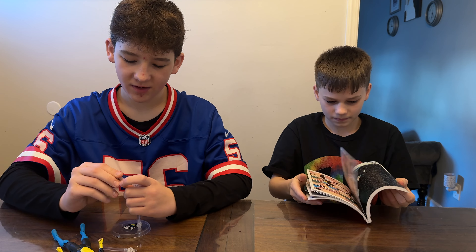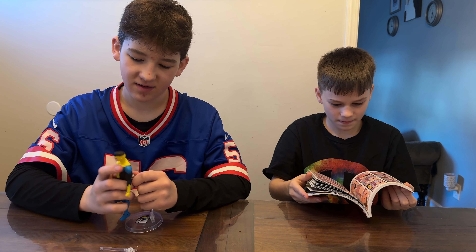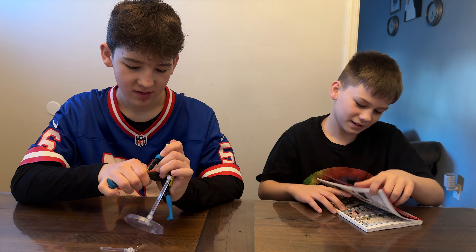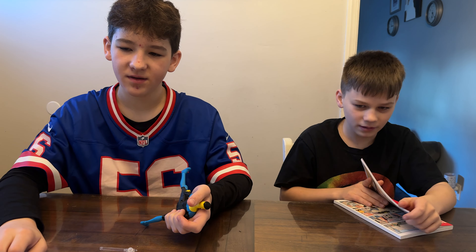Invincible was sculpted by Kristall Berg, and he's killed it again. He has 18 points of articulation. Diamond Select nailed it with this whole line. We've definitely got to check him out with everybody else, right?